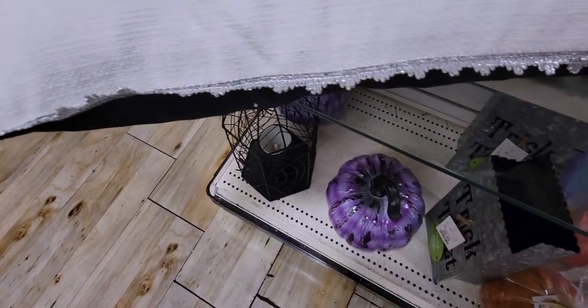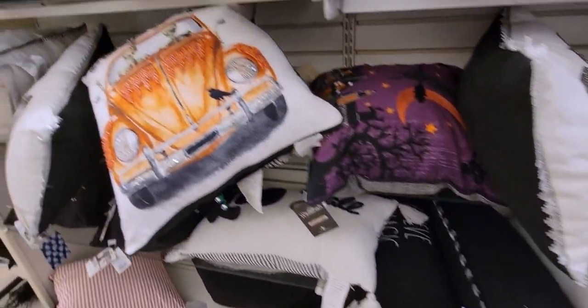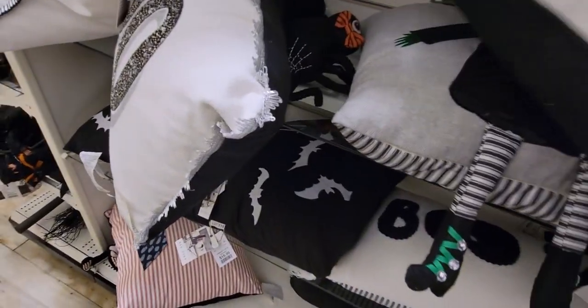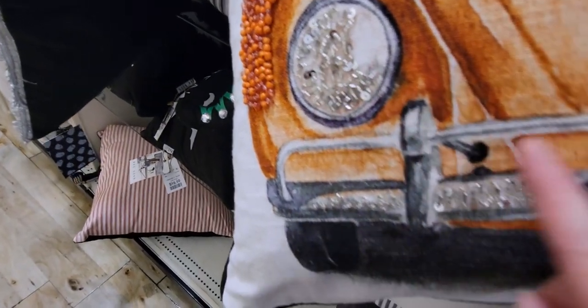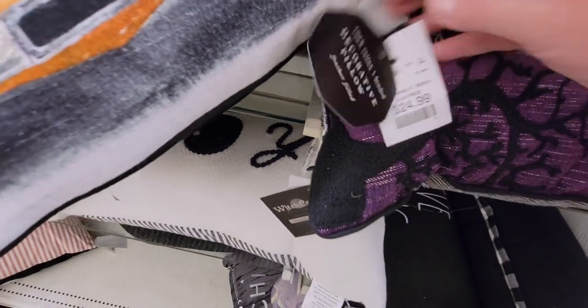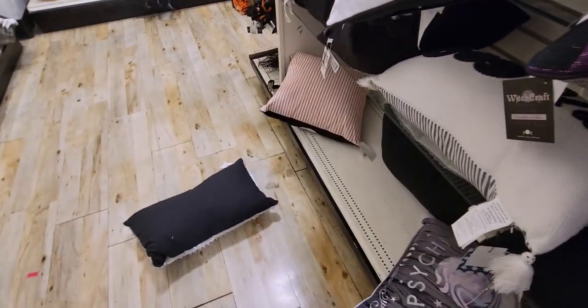That pillow is $19.99. There's another snow globe here too. More pillows — this one says "Creep It Real" with 3D details on it for $24.99. Another one says "All the Best Houses Are Haunted" — so cute.